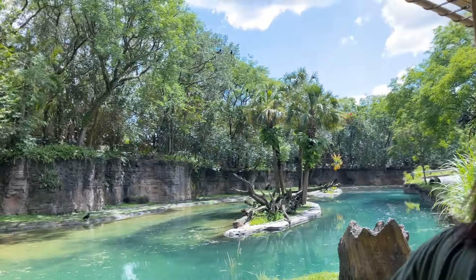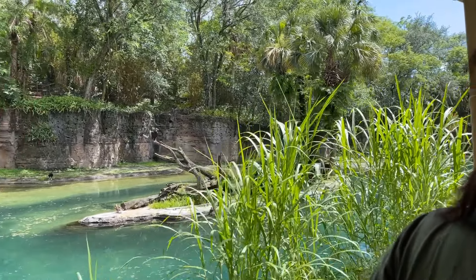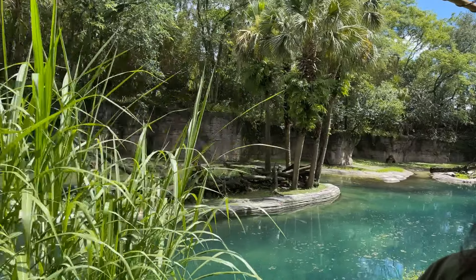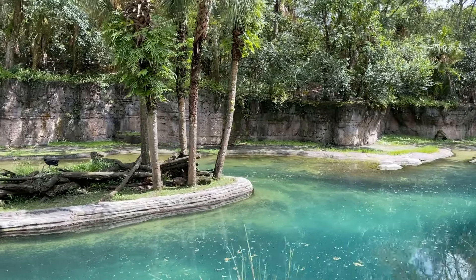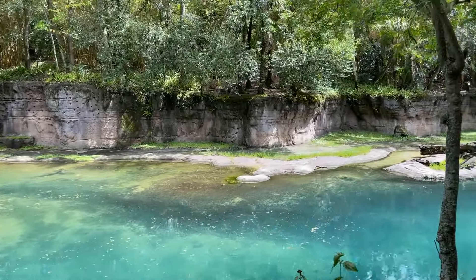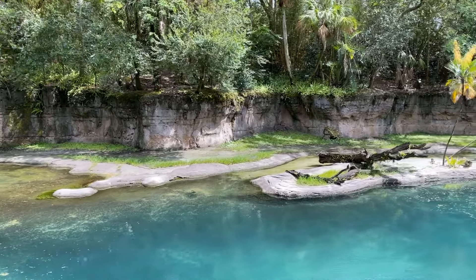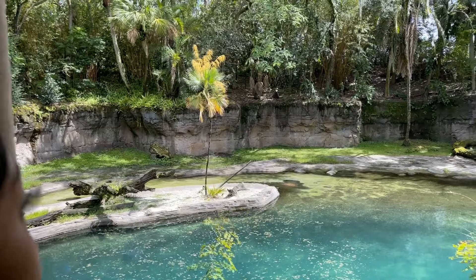They are nocturnal, so at night they'll come out to the banks to graze grass, and they'll head back into the water by morning. They are well-suited for life in the water, with their ears, eyes, and nostrils located at the top of their head. That way they can still be in the water but hear and see what's going on above the water.